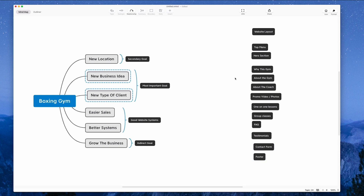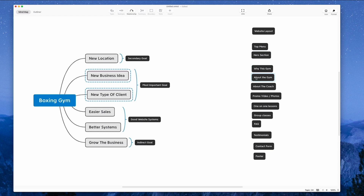We're now up to quite a few different sections — one page is filling up pretty fast. We've got a top menu, hero section, sections about the gym and the coach, possible promo video or some photos, then one-on-one lessons, group classes, frequently asked questions, testimonials, contact form, and footer. One thing that I think is missing is just some calls to action throughout this website. There are quite a few sections here, so if we just left it for people to scroll through each section and hopefully get to the bottom, maybe some people will drop off. So I'm going to add in two or three call-to-action buttons, just in case some people are already ready to go and don't have to scroll the whole way down.